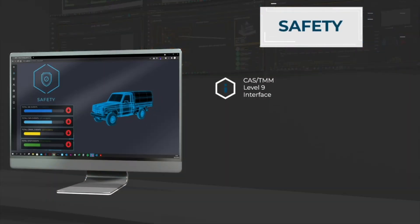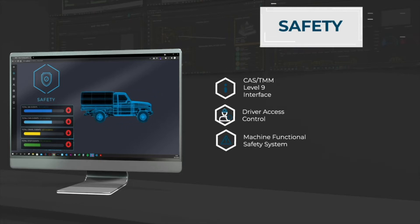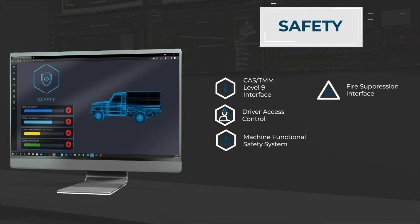Full Level 9 crawl and stop intervention controls are standard with our Neuro Hub. Driver access control, a machine functional safety system, and a fire suppression interface may all be incorporated, as well as a comprehensive speed brake and limiting interlock.